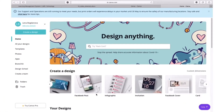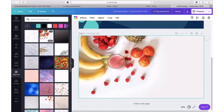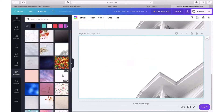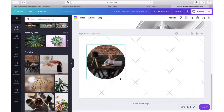Canva is a platform where you can find many designs for your presentation. You can even create your own presentation with beautiful fonts and backgrounds on Canva. And what's really important is that it is free. It also has various fonts, designs, and animated backgrounds that distinguish it from other services.